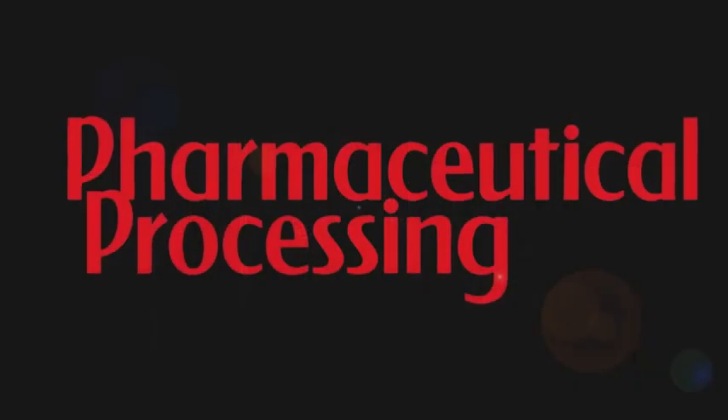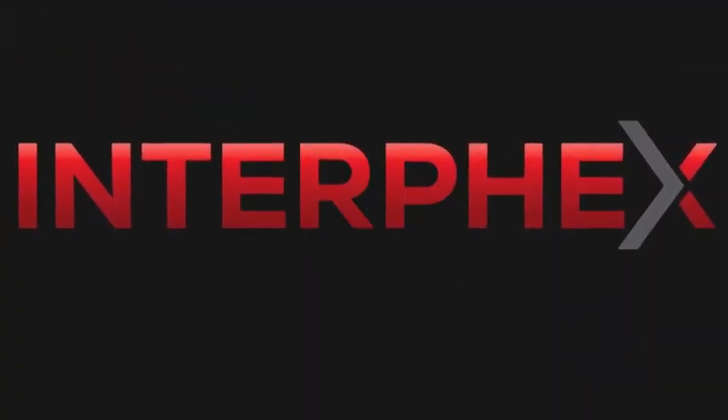Thank you all very much — that brings us to the close of the session. Pharmaceutical Processing in conjunction with Interfex 2017 presents Interfex Live.